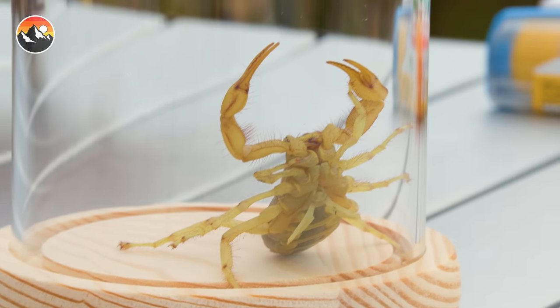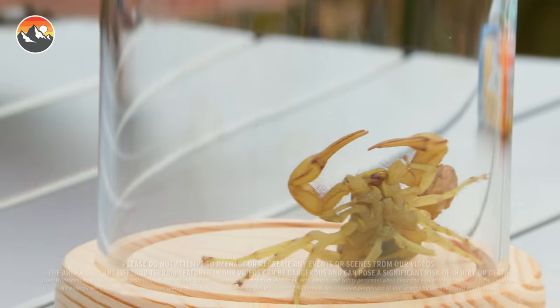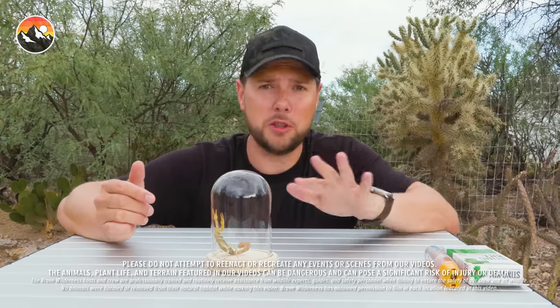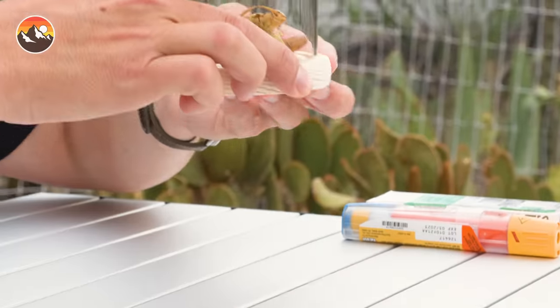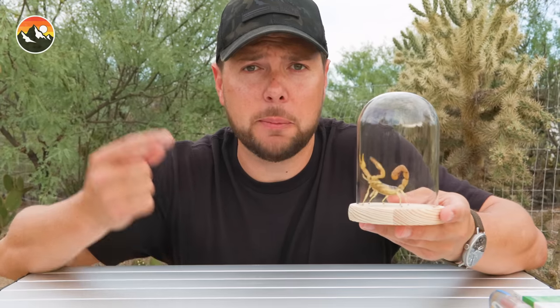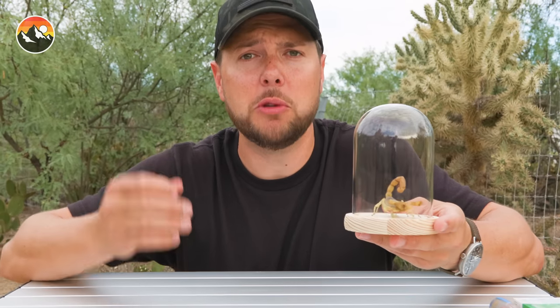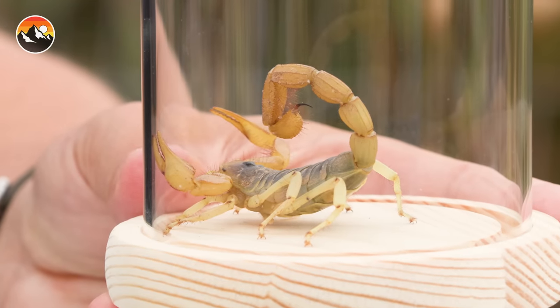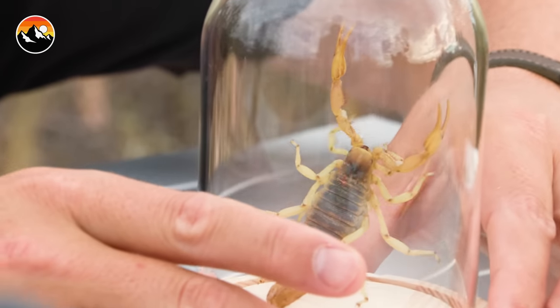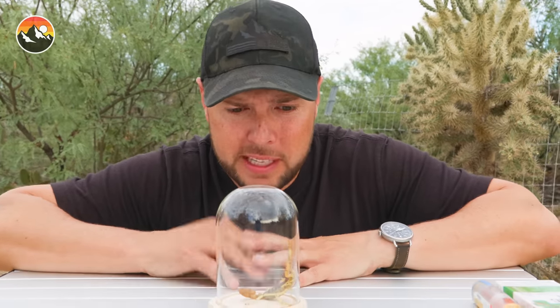Never attempt to do what I'm about to do. This is not a good idea. I think this is going to hurt very badly — please do not attempt to do what you're about to see. I am definitely nervous. I am always nervous before I take a sting from a species for the first time, because until you take the venom firsthand, you never really know how bad it's going to be. So with that, I think it's time to get hands-on and release the beast.